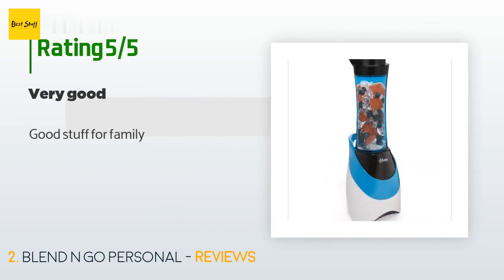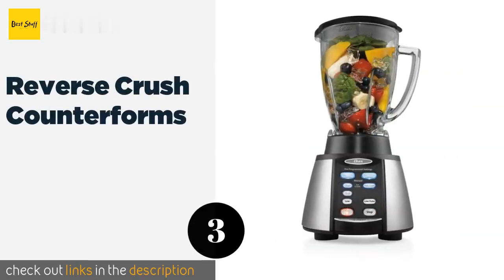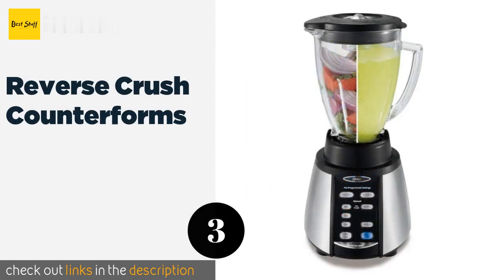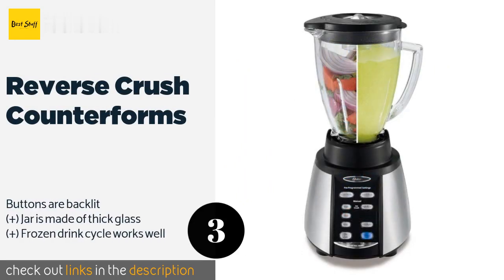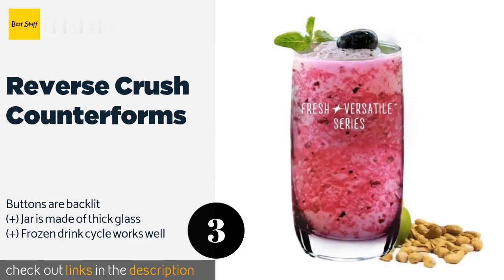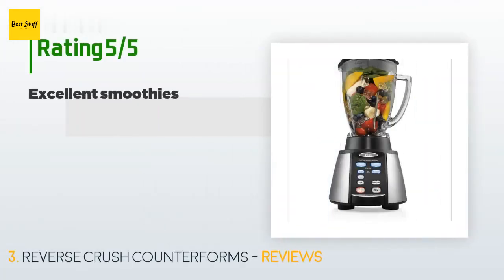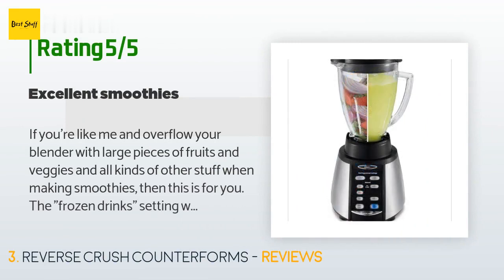A customer said: Good stuff for family. The next product on our list is the Reverse Crush Counterforms. It uses a six-pointed steel blade to slice through nearly anything you throw at it. It features seven specific speeds from low all the way up to a high pulse, great for breaking up ice and other tough ingredients. This product is available on Amazon for $61, with 2,687 customer reviews and an average rating of 4.2 stars.